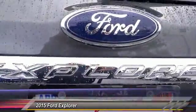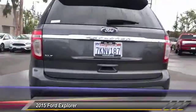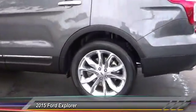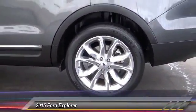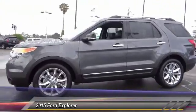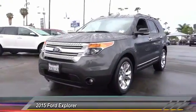Power liftgate, remote engine start, remote start, power passenger seat, traction control, air conditioning, dual airbags, power steering, four-wheel disc brakes, SYNC voice-activated communications and entertainment system. Come take a test drive today.